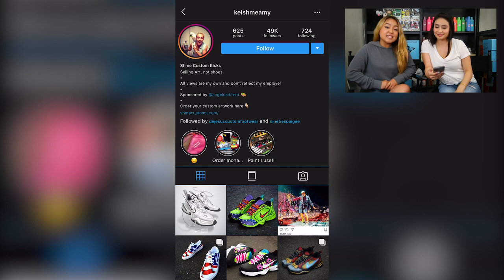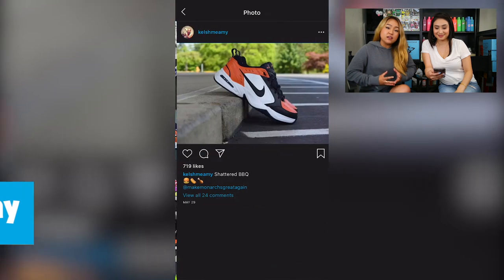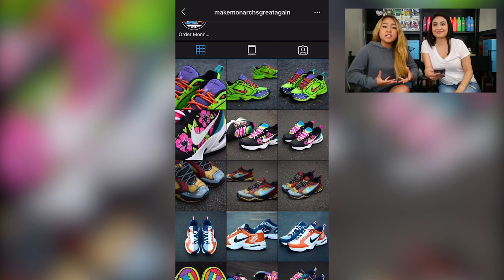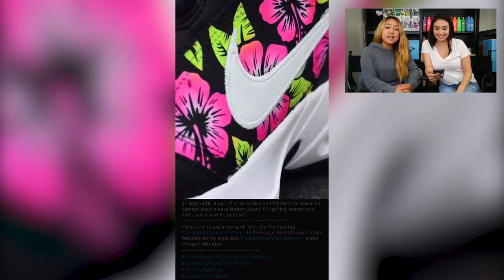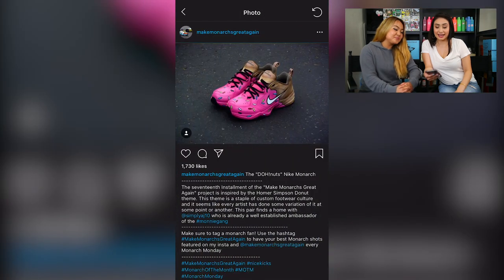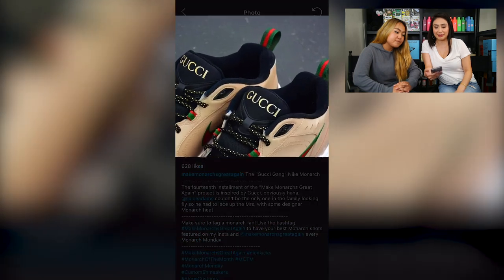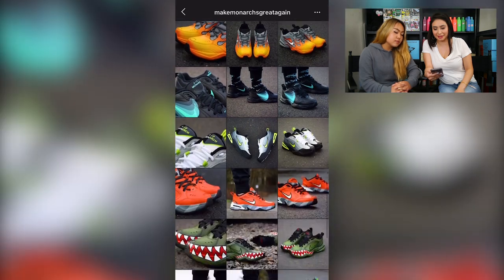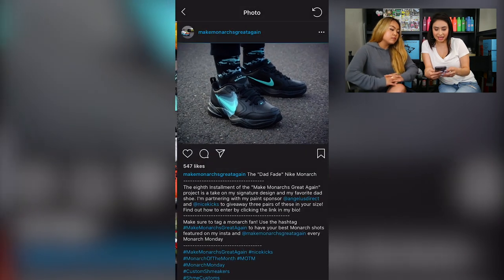The first artist we're going to talk about is Kelshmi Amy, whose artwork is so diverse that we can't even categorize it into a certain style. She's also the owner of the account 'Make Monarchs Great Again,' featuring the infamous Nike dad shoe. She takes an interesting spin that makes them look so cool — like something you'd buy at a store. They're super clean and so colorful.